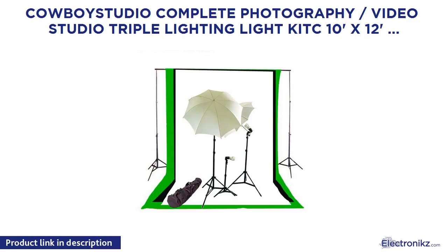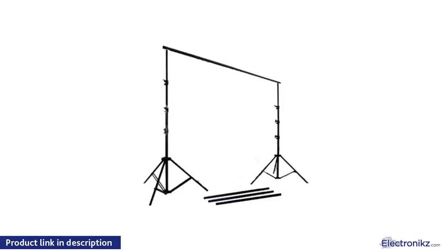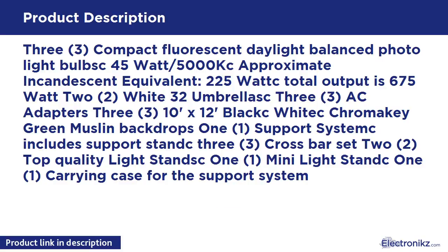Cowboy Studio complete photography/video studio triple lighting kit. 10 foot x 12 foot background support system with black, white, and green muslin backdrops. Includes 3 compact fluorescent daylight balanced photo light bulbs, 45 watt/5000K, approximately 225 watt total output (675 watt equivalent). Also includes 2 white 32-inch umbrellas, 3 AC adapters, 3 light sockets, and a 10x12 foot black, white, and green muslin backdrop set. Support system includes 3 stands, 3 crossbar sets, 2 top quality light stands, 1 mini light stand, and a carrying case.